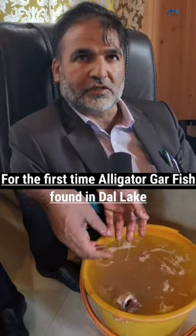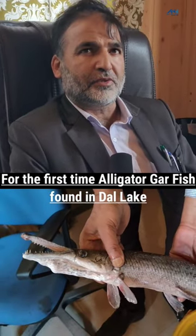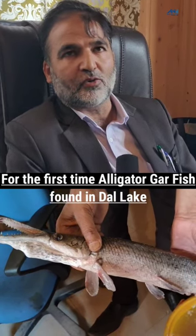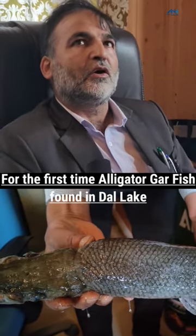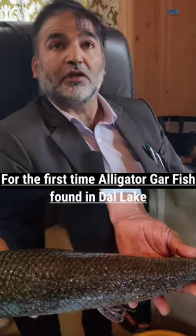It resembles a crocodile with its mouth. For the first time, everybody has seen this — there are many people living here. The fisheries department has also seen this fish, and they will collect samples from different places.